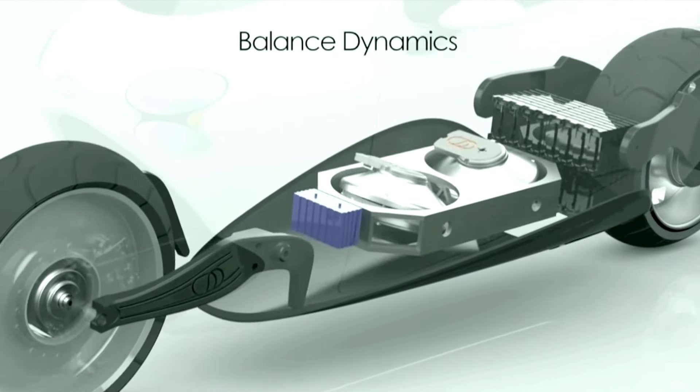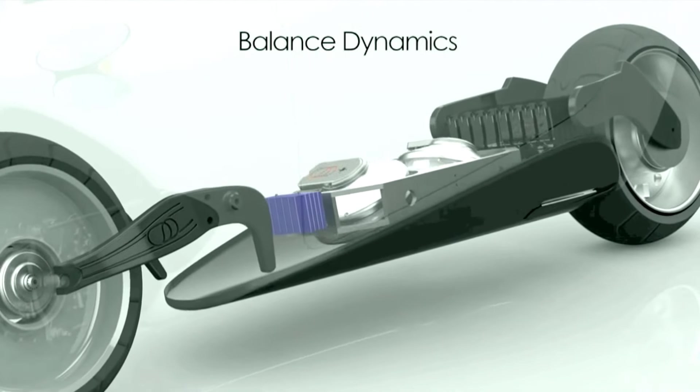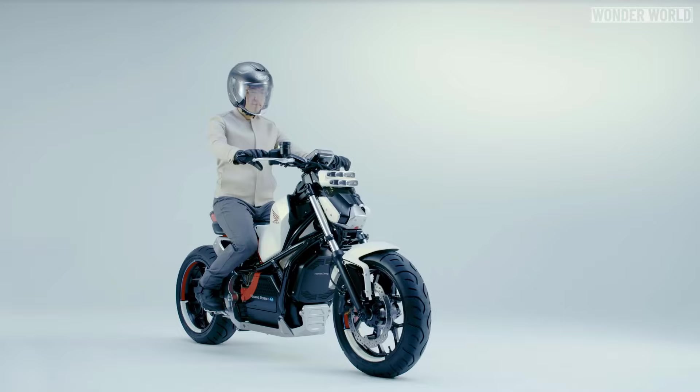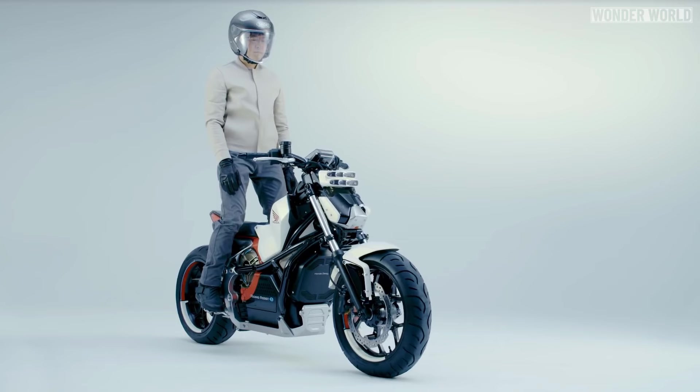Normally, to keep a motorbike upright, you need a large and heavy gyroscopic device, plus you also need to keep it constantly turning. However, this would alter the riding experience, so Honda decided not to use a gyroscope.